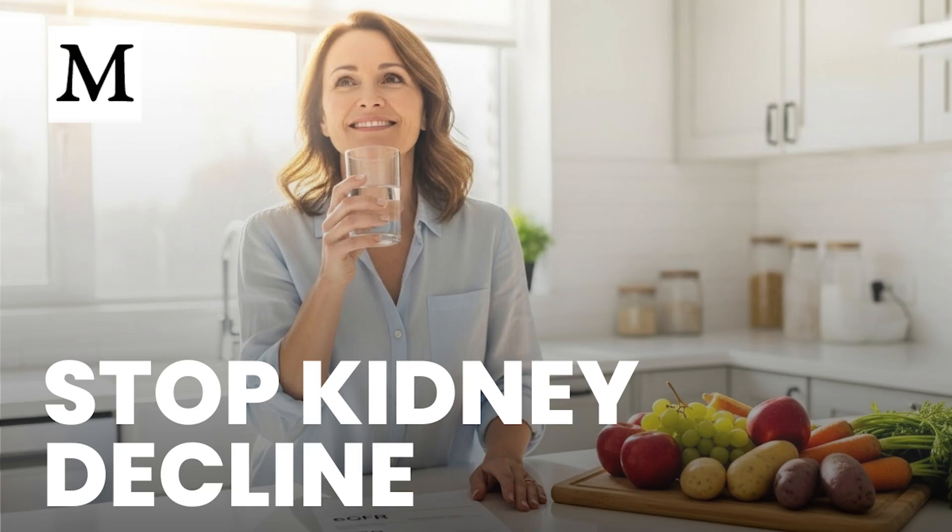Welcome to Dr. Mercola's Cellular Wisdom — stay informed with quick, easy-to-listen summaries of our latest articles, perfect for when you're on the go. No reading required. Subscribe for free at Mercola.com for the latest health insights.